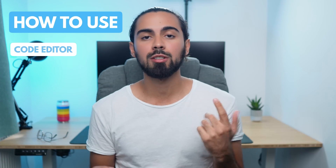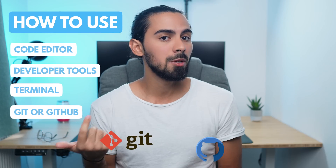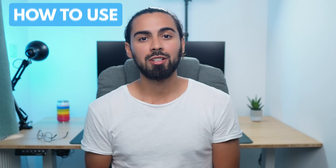Every web developer should know, at least in its most basic form, how to use a code editor, the browser's developer tools, the terminal or command line, how to use version control systems like Git and GitHub, and also how to write HTML and CSS code. The good news is that I already have you covered with most of the foundation, so check my videos by clicking on the links I'll leave around here.